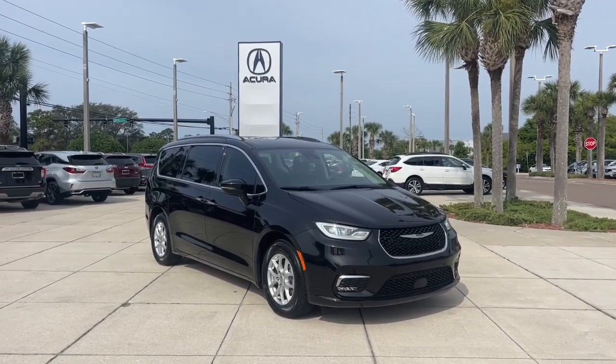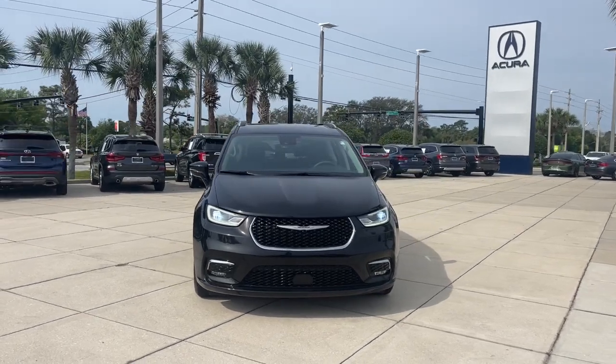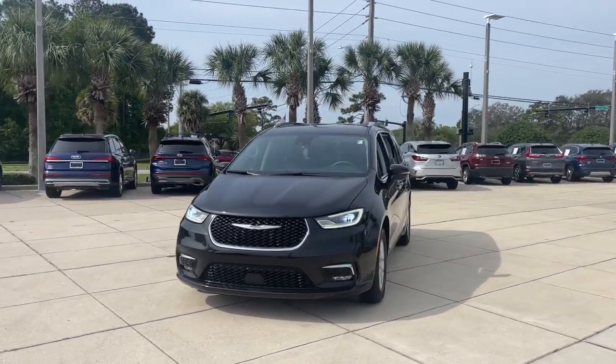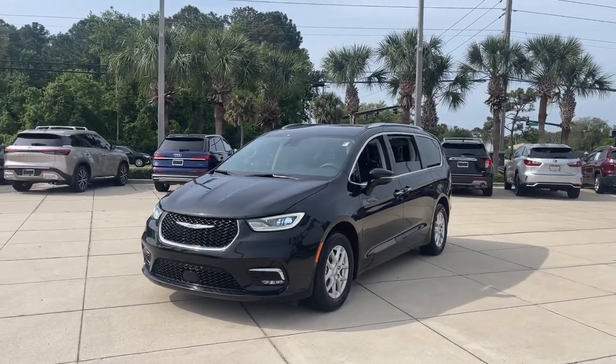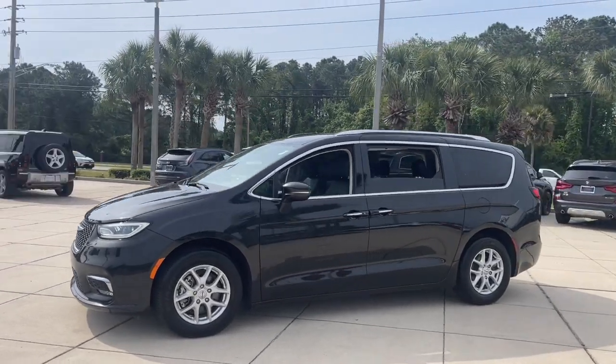You'll have love at first sight with the 2021 Chrysler Pacifica. With less than 10,000 miles on the odometer, this vehicle provides excellent value. The Chrysler Pacifica: the super safe minivan with a light, agile feel and loads of passenger-friendly amenities.